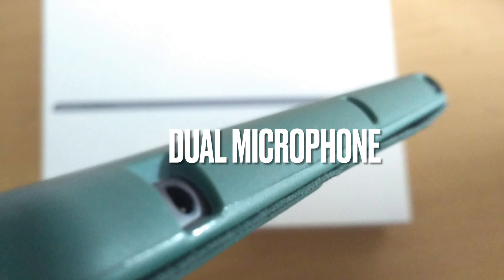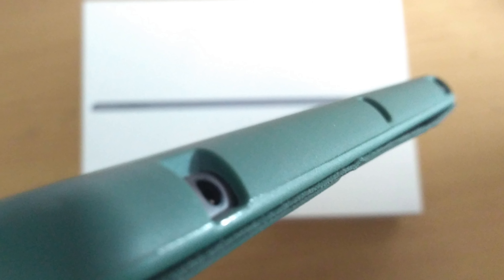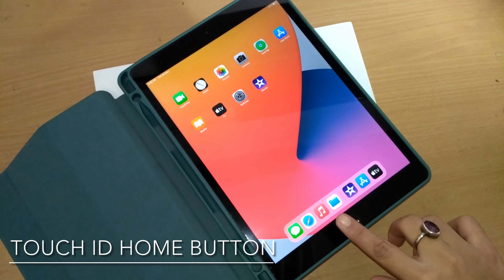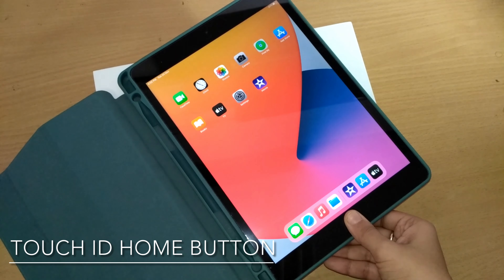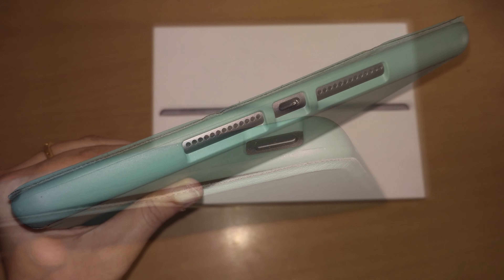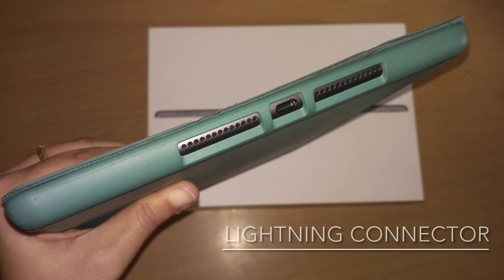It has dual microphones for calls and video calls. It's probably the last model that comes with a headphone jack. There's a Touch ID home button at the bottom of the screen, volume adjustment buttons on the top right-hand side, and the power button is on the top. The Lightning connector can be used to charge the iPad and connect accessories.